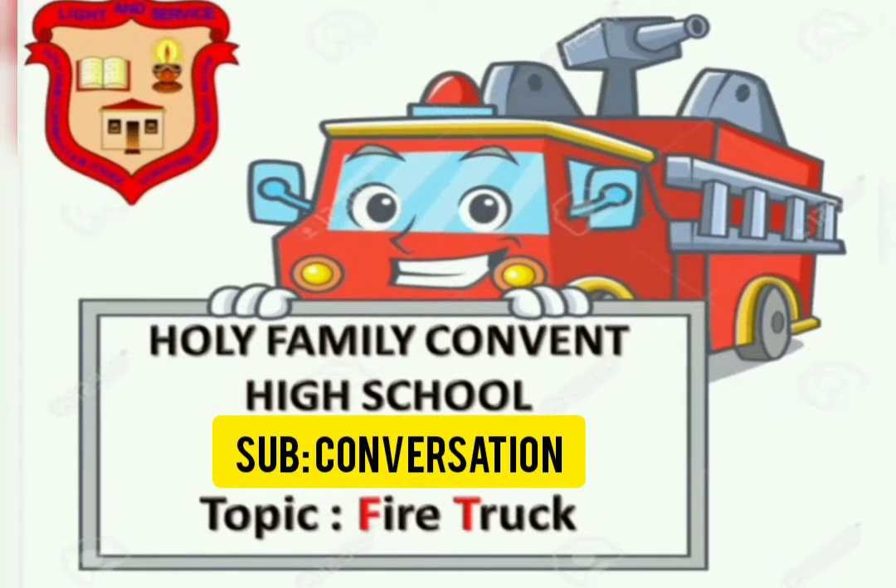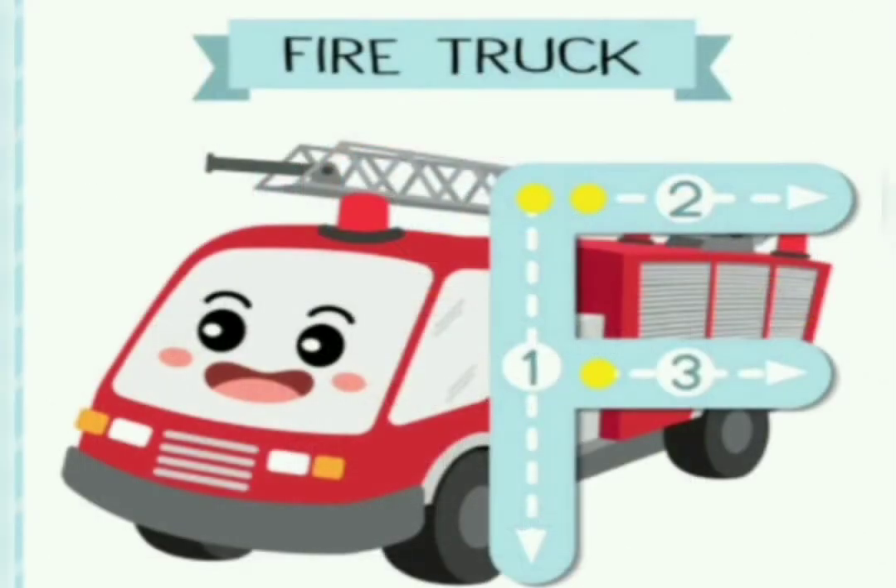Say F for fire truck. Say one more time: F for fire truck. This is a fire truck. Say F for fire truck.